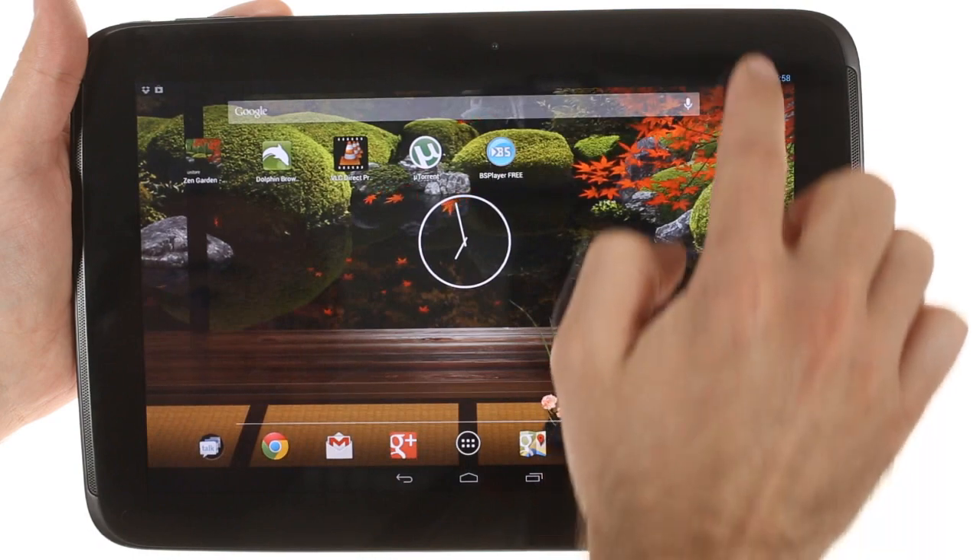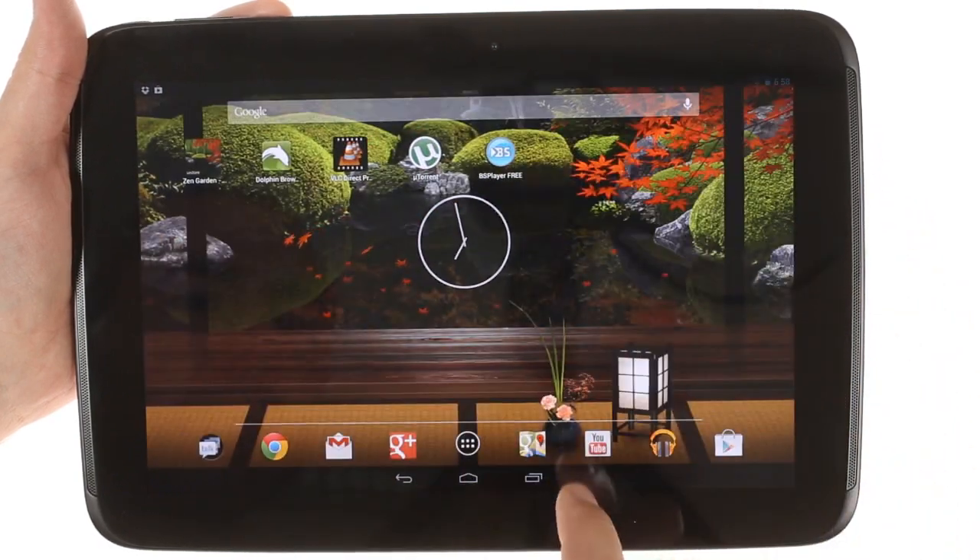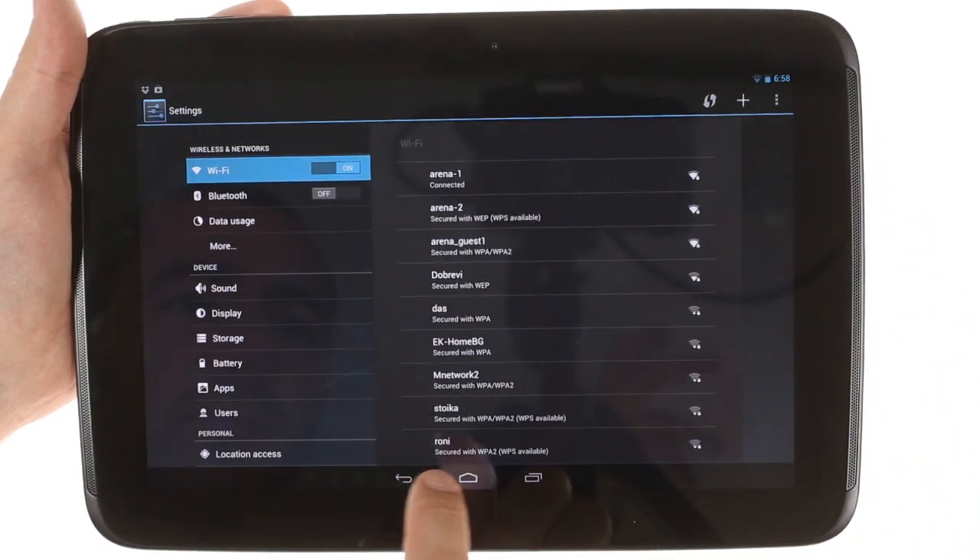Disappointingly though, the icons in here are not toggles, but merely shortcuts to the full-fledged settings menu.